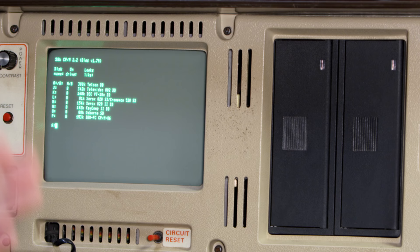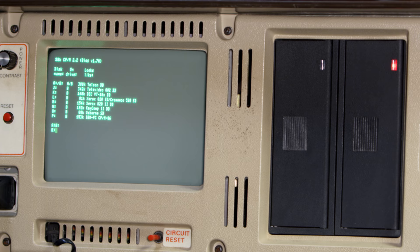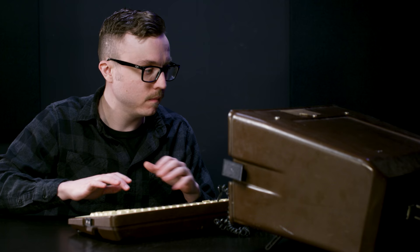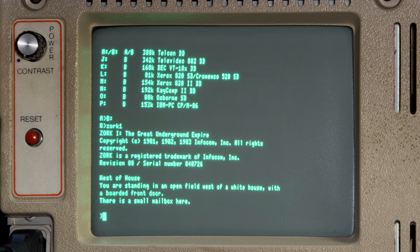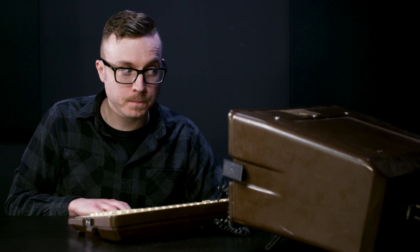Let's load Zork. Now that the operating system is loaded in disk drive A, we have to access disk drive B, which is where Zork 1 is loaded. And now that B is accessed, we just type in Zork 1 and return. I messed that up. Don't mess this up. It's very particular. And there we go. You are standing in an open field west of a White House, with a boarded front door. There is a small mailbox here.